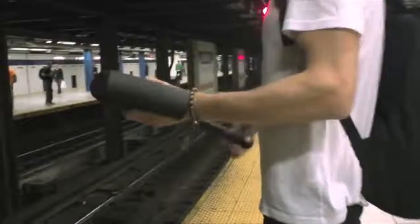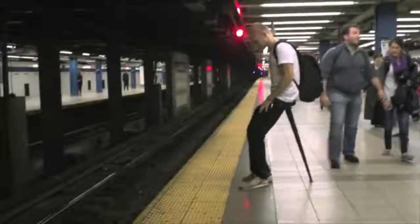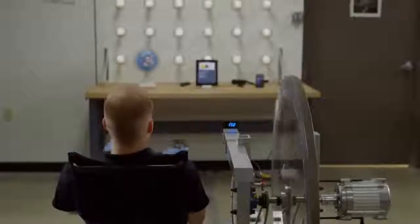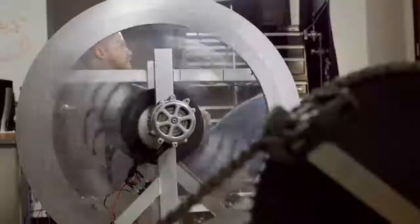#92: Seat in a Pocket. A compact foldable seat. #91: Free Power Generator. Pedaling for one hour yields electricity for 24 hours with no utility bill, no exhaust, and no waste.